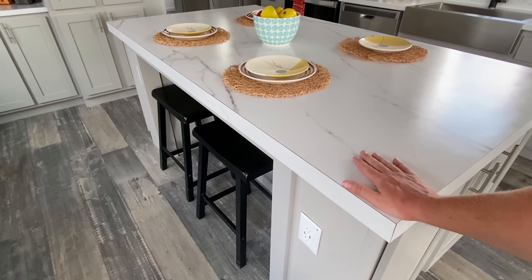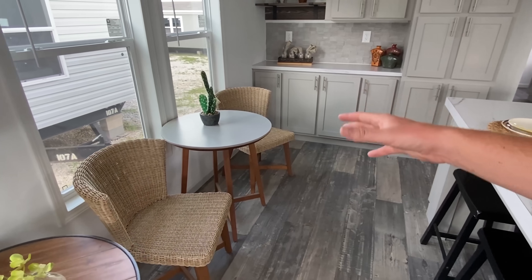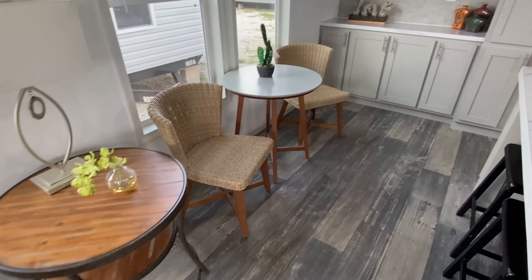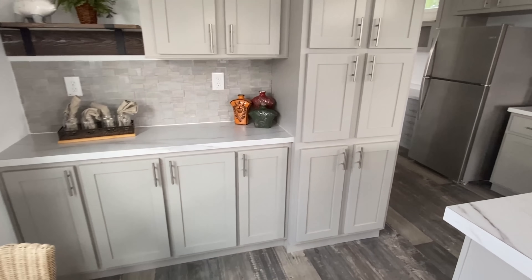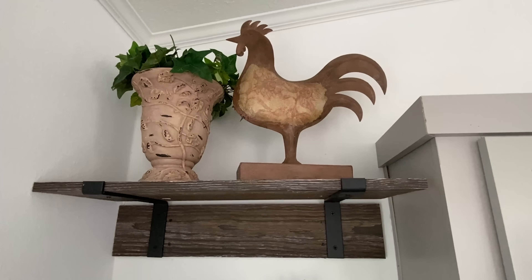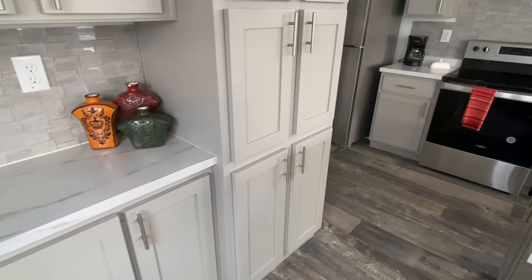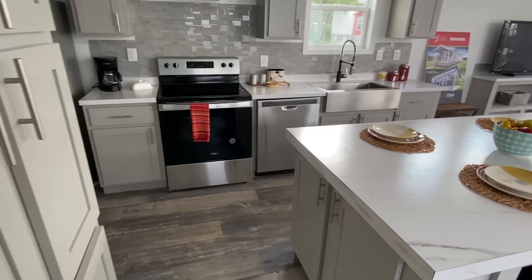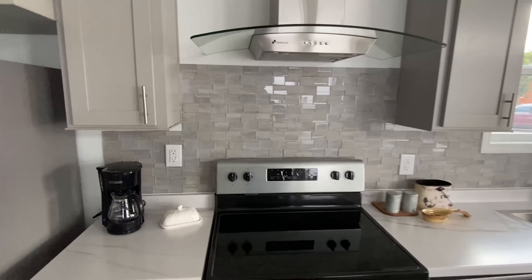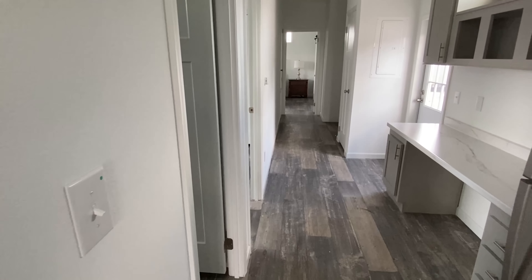We got bar stools there, so that's great to see. Not only do we have a very big island, you can sit there and eat. Plus we have this area here — you could easily put a table or something there to eat at as well. Even more cabinetry over this way. I love that we have these cabinets on the end of the kitchen island as well. I'm going to try to keep this tour a little bit shorter. Tape and textured walls — let's head down this way.